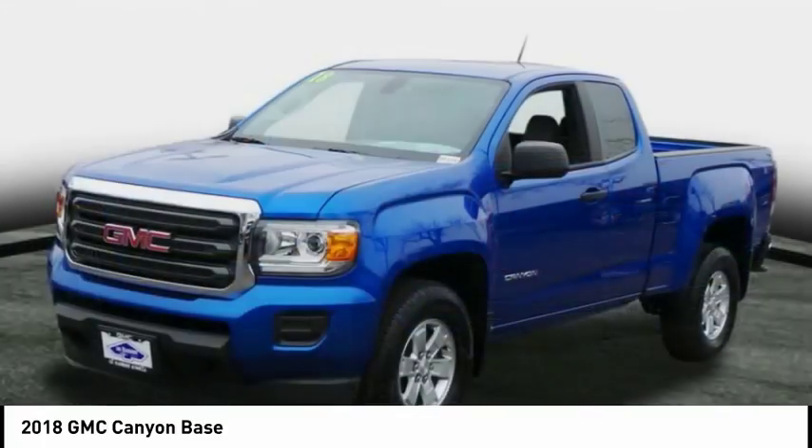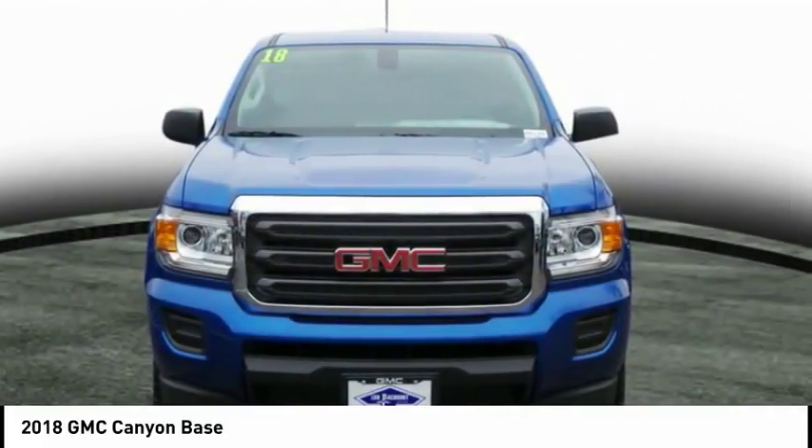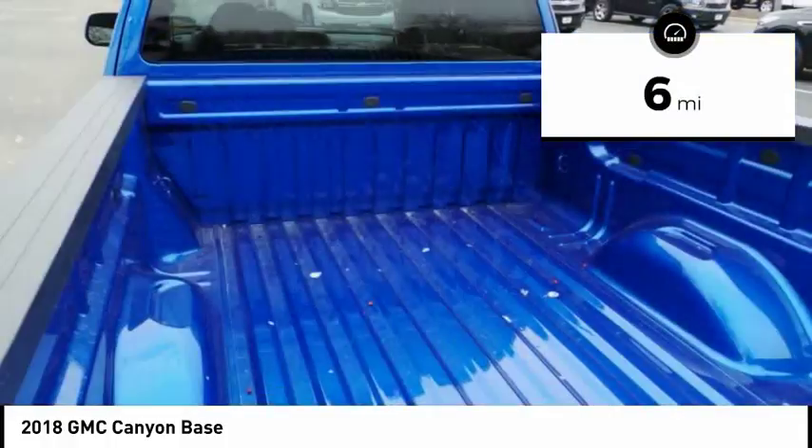It is engineered to absorb the bumps, handle the curves, supply superb traction, and provide seating for five. This vehicle has less than 100 miles.